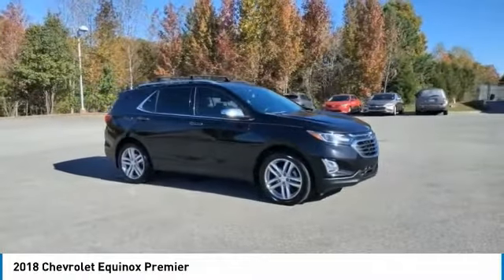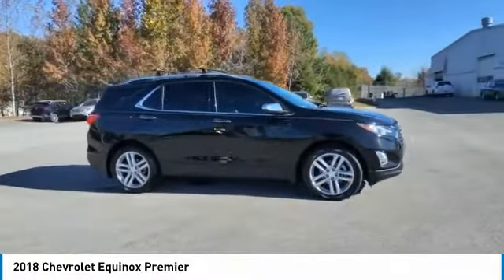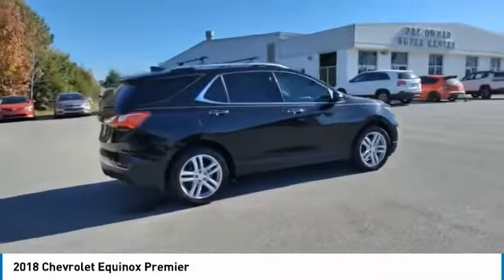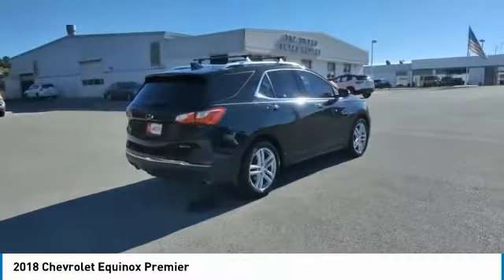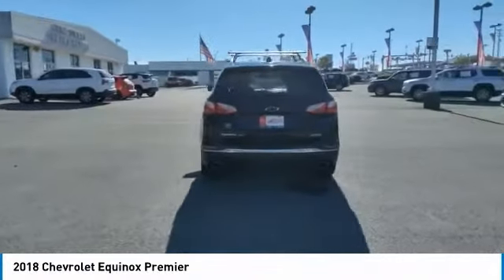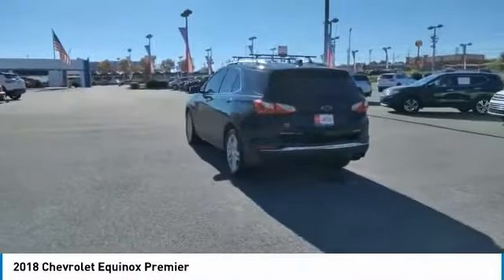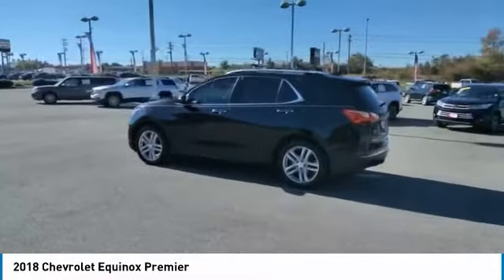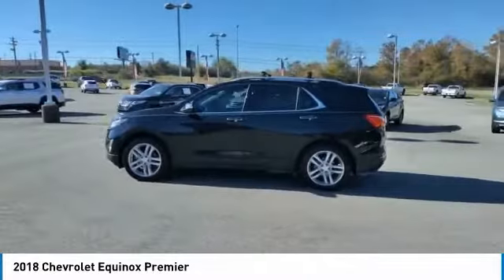Come test drive the 2018 Equinox. Fuel efficiency, safety, and value equals the Chevy Equinox. Here are some of this vehicle's great options: towing package, aluminum wheels, heated side mirrors, traction control, daytime running lights, remote keyless entry, fog lights.